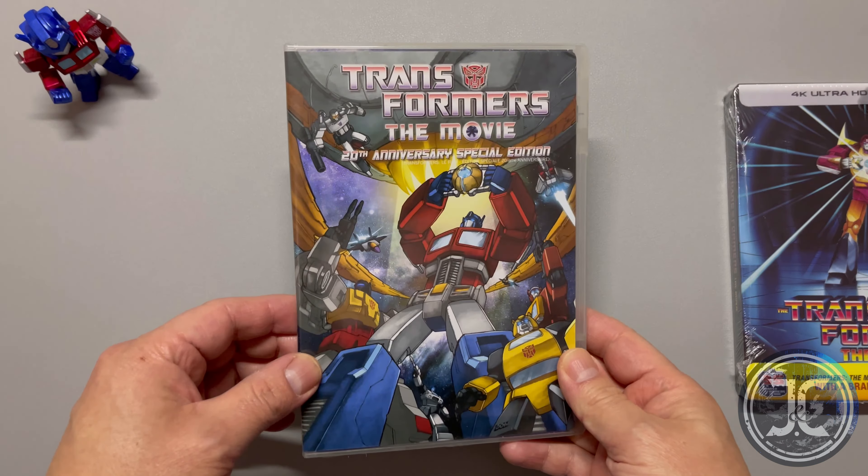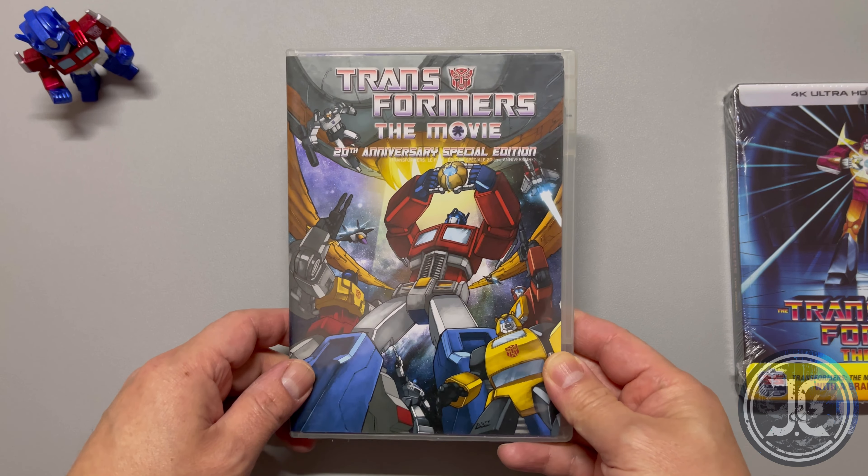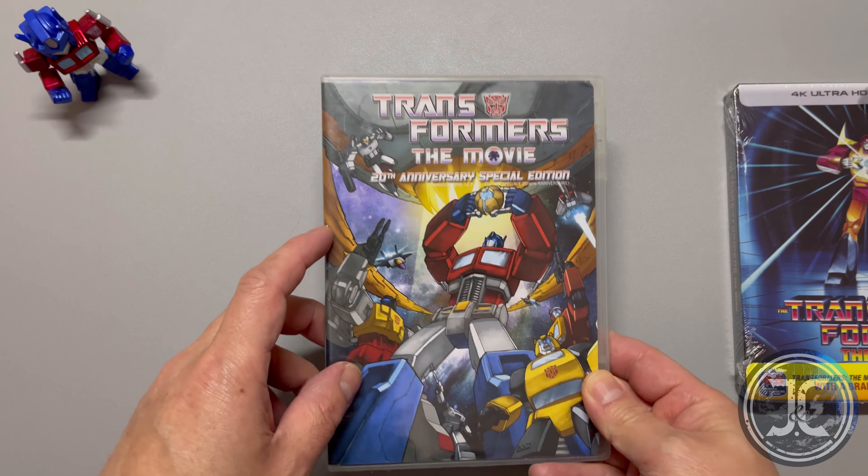Let's start off by taking a look at the 20th Anniversary Special Edition DVD that was released in 2006 by Sony BMG.